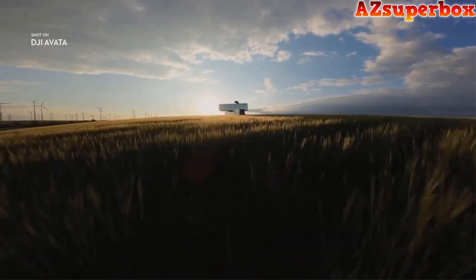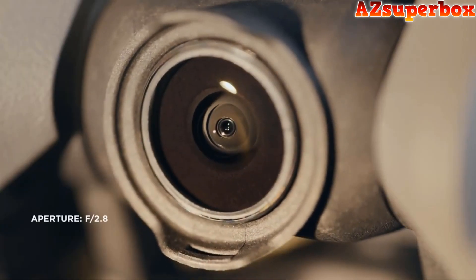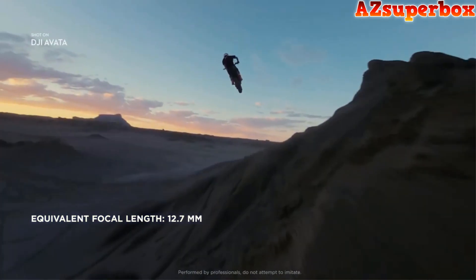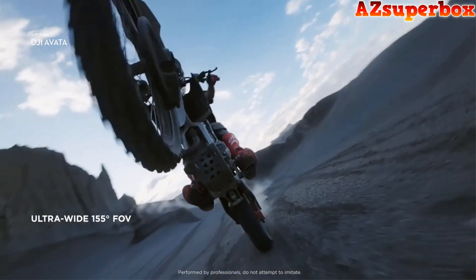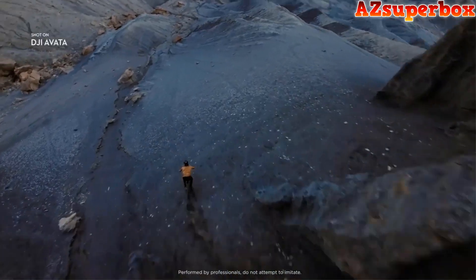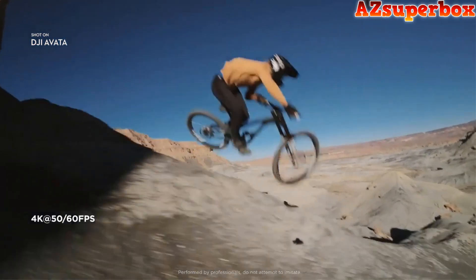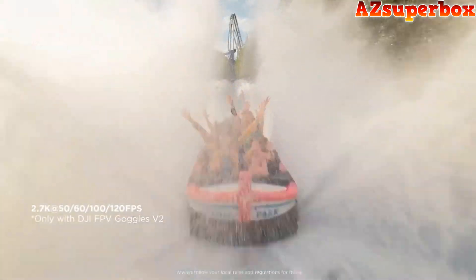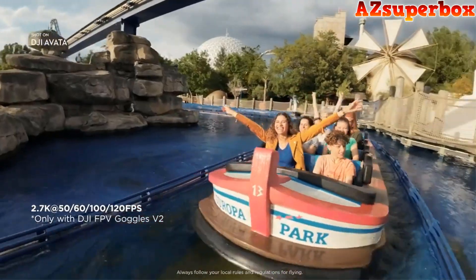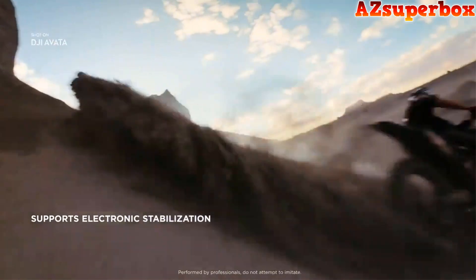DJI Avata brings high-quality imagery to every flight. The integrated camera system features an upgraded sensor. Totally immerse yourself and your audience by using the ultra-wide field of view. Capture cinematic footage in 4K resolution, or freeze time with epic slow motion shots in up to 120 frames per second. Smooth and stable video, even as you swoop and dive, is now a reality.